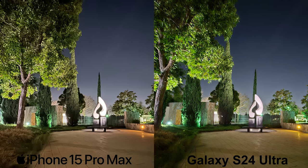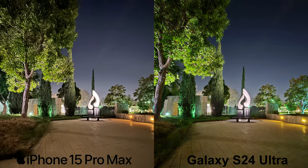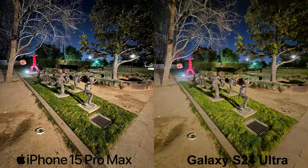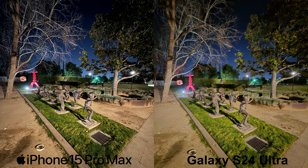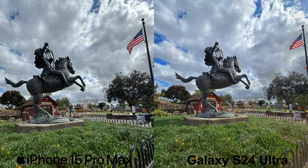Moving on to the ultra-wide photography, unlike the S23 Ultra, the S24 Ultra has regained the crown of ultra-wide photography. While some were very close, the S24 Ultra had overall the better HDR and details in each encounter. Despite the iPhone keeping true realistic coloring, I'd say with confidence the S24 Ultra wins here as it pertains to ultra-wide photography.